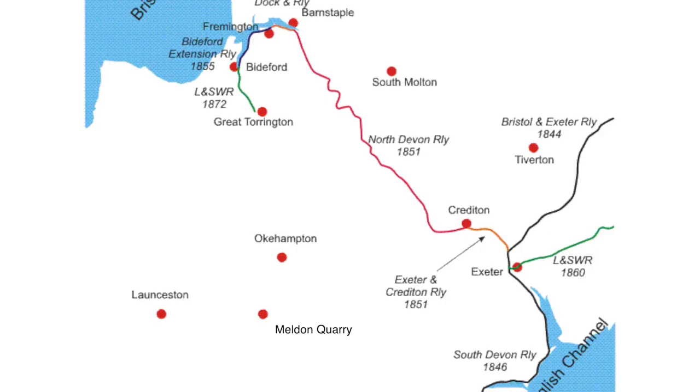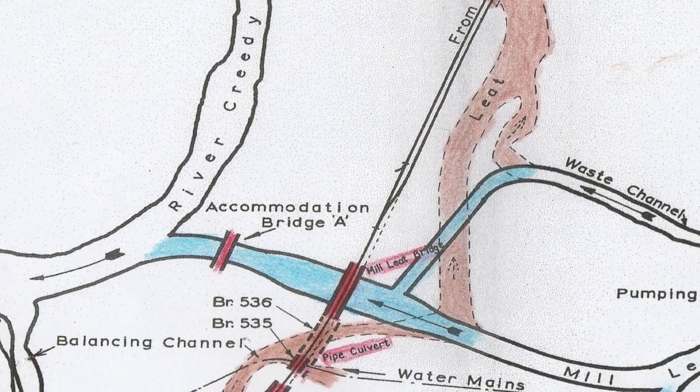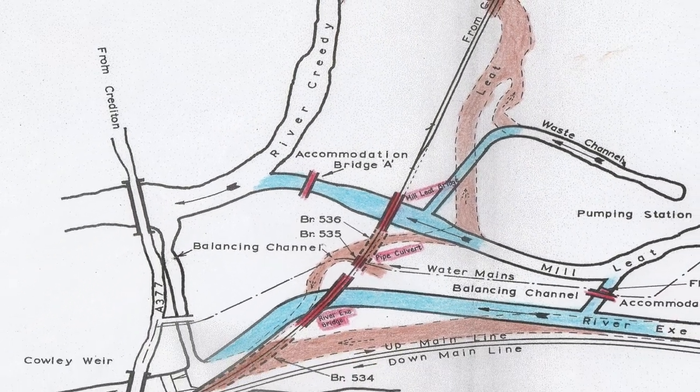At first the North Devon lines were threatened with complete closure, but following much opposition the Barnstaple Line was reprieved. The Plymouth route also survived but eventually closed beyond Meldon Quarry in 1968. To save costs, it was decided to single the line and the new bridges for approximately 500 metres from the junction.